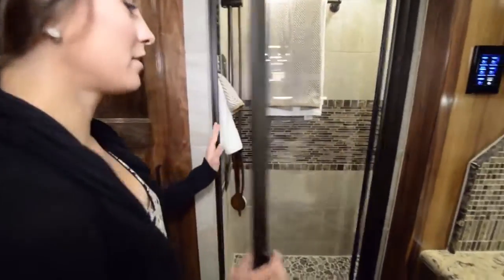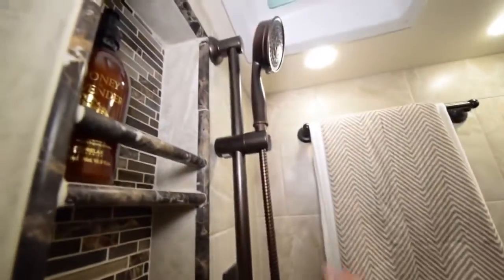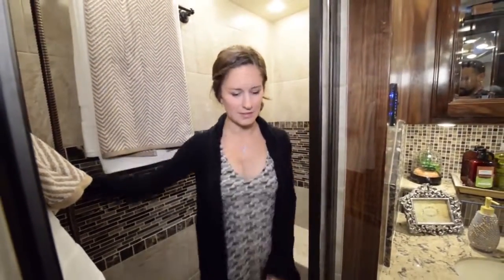The master shower is a full shower just as big as any residential shower — it's huge. There's a bench, full shelving for everything you need, a really beautiful shower head, and really nice tile.